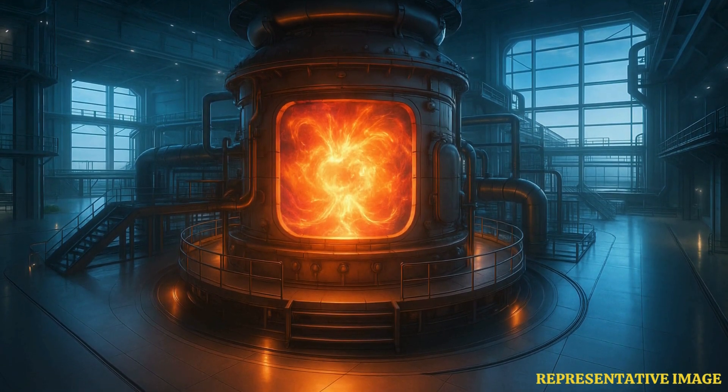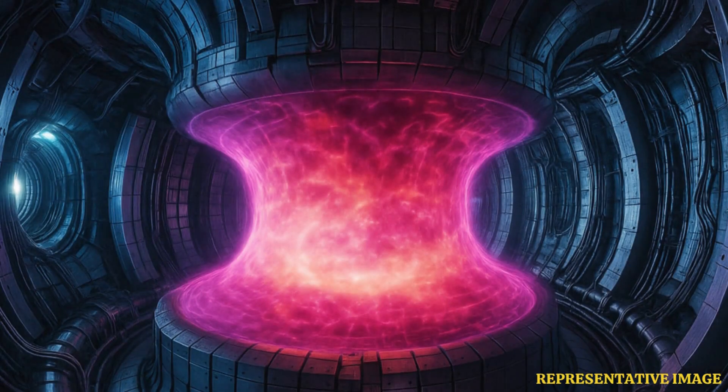We usually say that fusion energy is a dream energy source. It is almost limitless, with low emission of greenhouse gases and no high-level radioactive waste. But the latest breakthrough means fusion is not a dream, said Yoo Suk-jae, president of the Korea Institute of Fusion Energy. Unlike fission, fusion emits no greenhouse gases and carries less risk of accidents or the theft of atomic material.